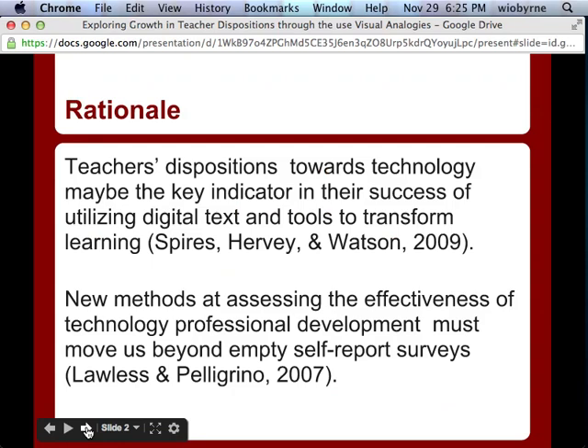We truly believe that teacher dispositions are a key indicator of their success in being able to use technology. Lawless and Pilgrim did a great review in RER on technology and professional development. One of the key findings was we've got to get away from self-reported surveys because people don't say they get dumber — they want to say that they got smarter.